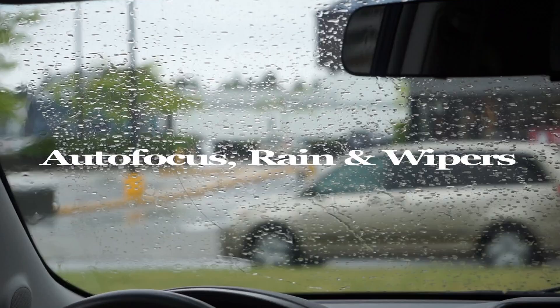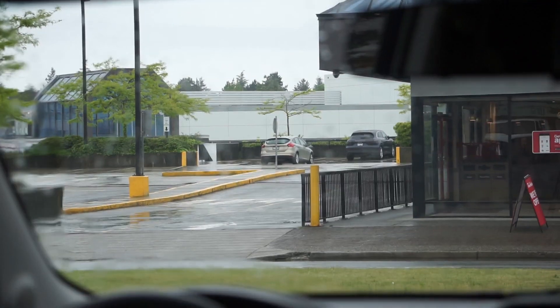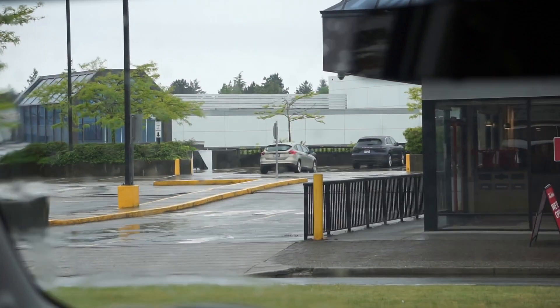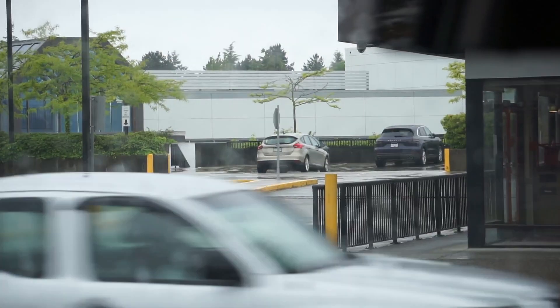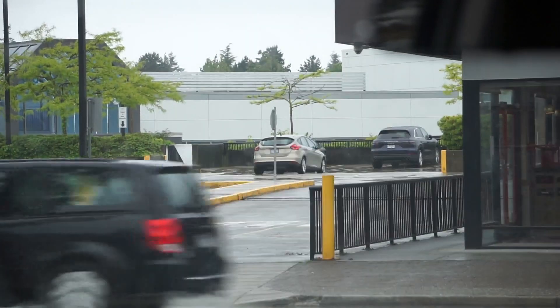Another example of turning the camera on, trying to get beyond the haze of the rain over the windshield or over the side window, whichever be the case. Here's another great example of how autofocus functions in the rain. Autofocus, rain, and windshield wipers — in many instances you'll use your windshield wipers, and it's a great tactic if you can get away with it. But autofocus will wreak havoc on your footage because autofocus will always want to focus on whatever is closest to the camera.